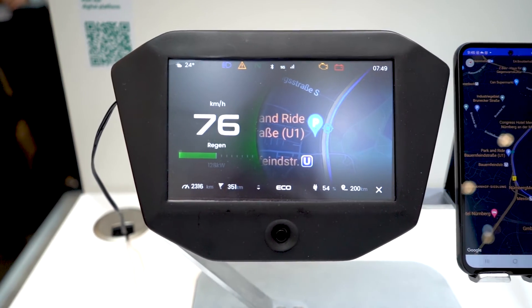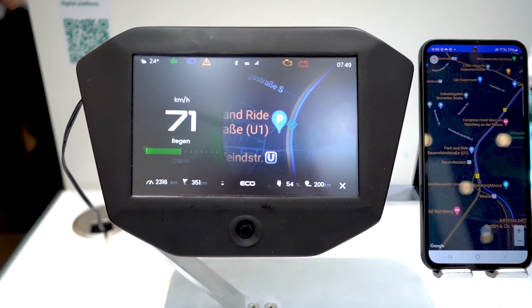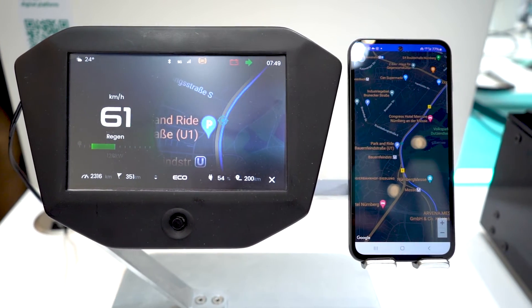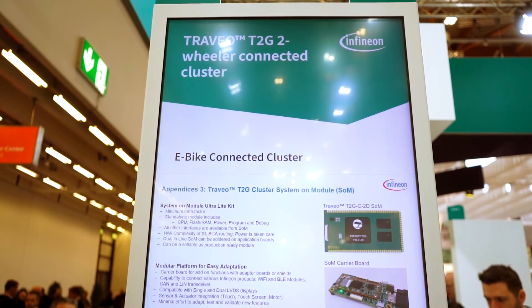We put together the Clavio cluster plus the runtime software together with our partner Crossware to have a working solution for motorcycles.